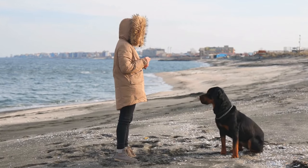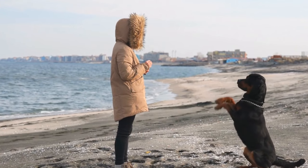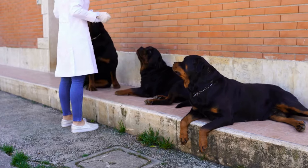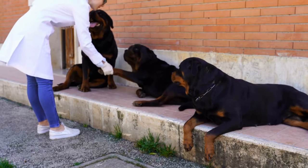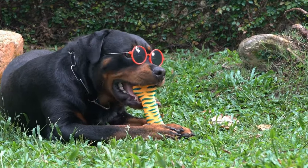Use the rubber massage brush to massage the shampoo into your Rottweiler's coat, stimulating blood circulation and promoting a healthy coat. Thoroughly rinse off all the shampoo, ensuring there is no residue left on their skin. Take extra care to remove any shampoo from their ears and groin area.